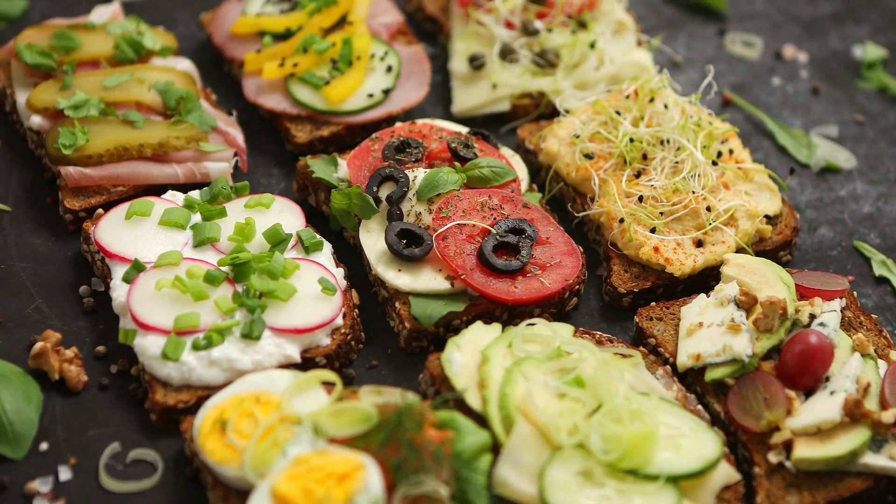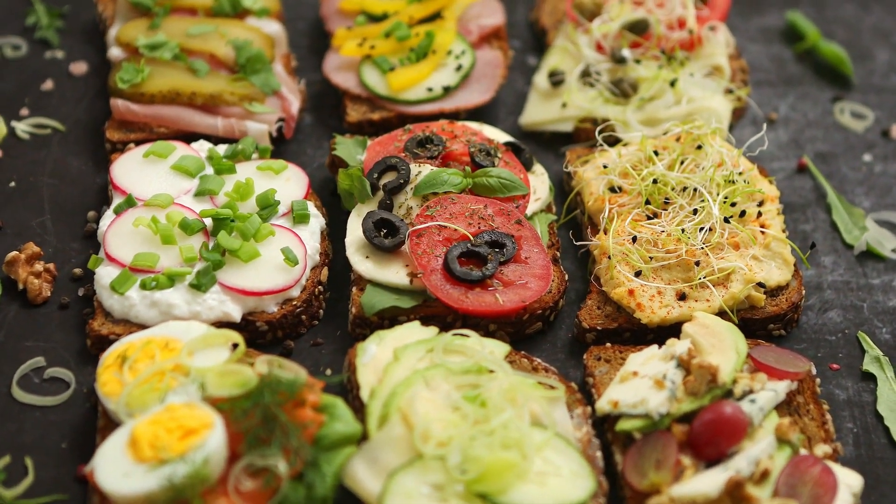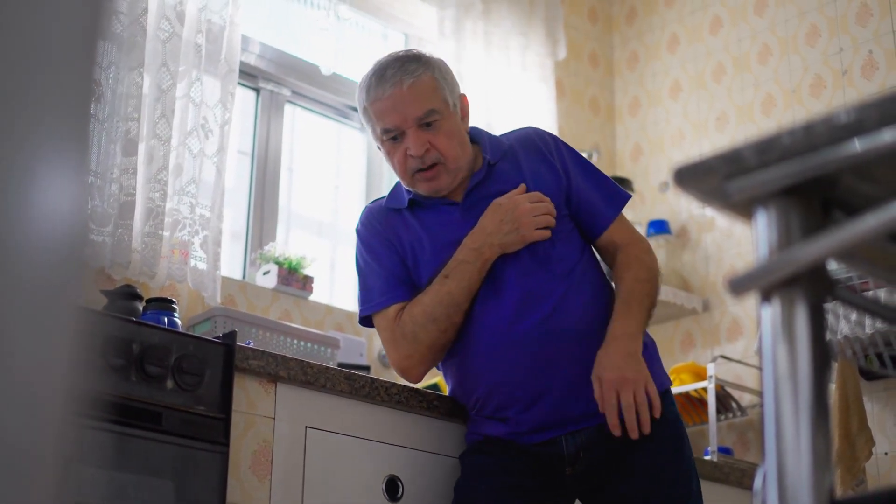Beyond their uric acid-lowering benefits, a diet abundant in folic acid offers a multitude of health advantages, including enhanced heart health, cognitive function, and overall well-being.